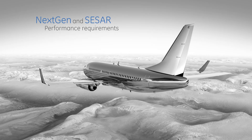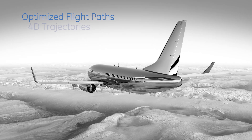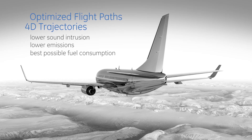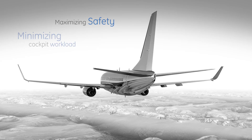The result is a flight management system that can take advantage of optimized flight paths and 4D trajectories with lower sound intrusion, lower emissions, and the best possible fuel consumption, all while maximizing safety and minimizing cockpit workload.